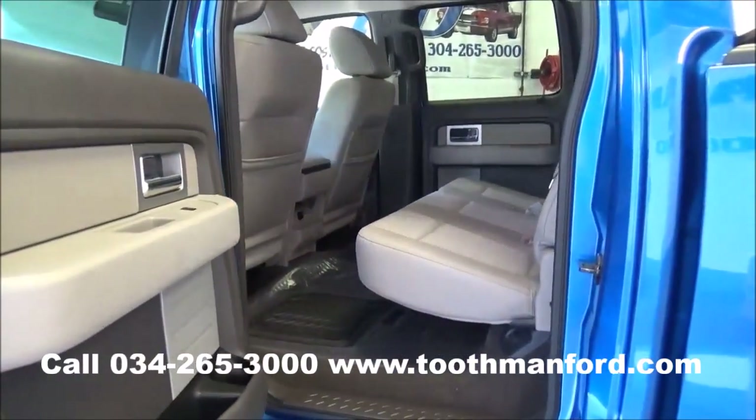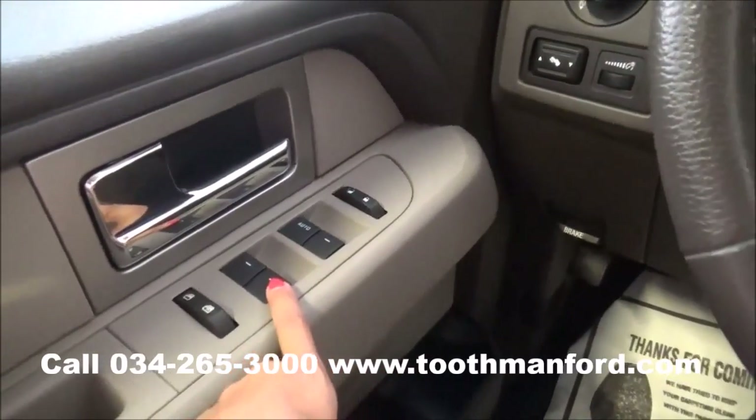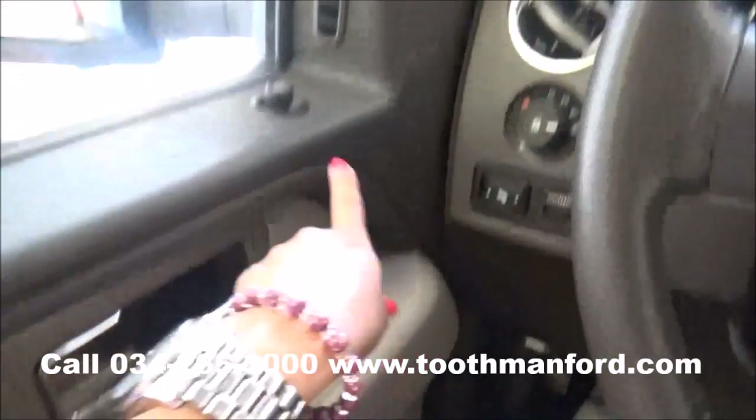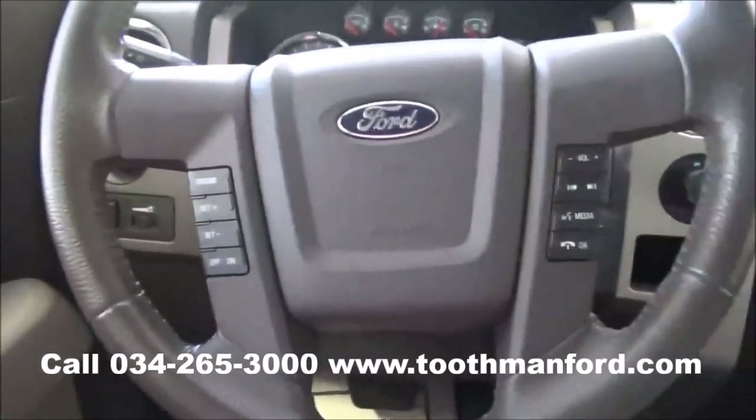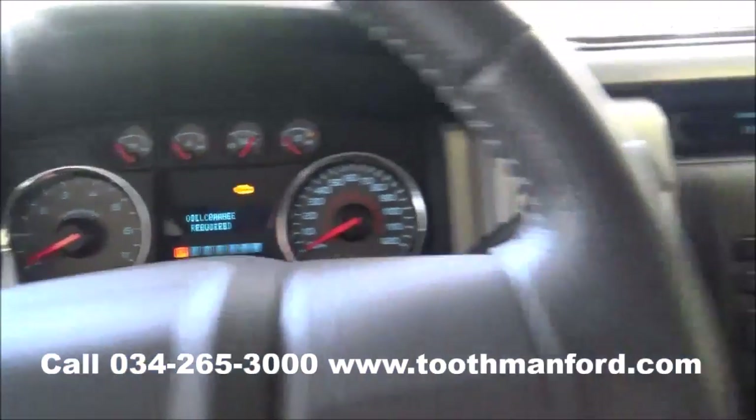Now we're going to move on to the front interior and show you what great condition it is in. Your power windows, locks, and mirrors are all right there in the doorway. Cruise control, voice activation, and all your dash mode options are right there in the center of the steering wheel.